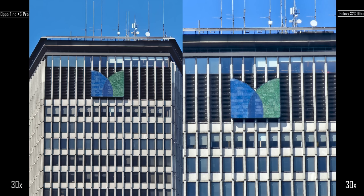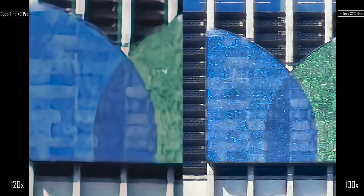And when we move to the final comparison at 100x and 120x, the Galaxy is better at 100x than the Oppo Find X6 Pro at 120x. So take it as you will — it's a bit sharper and cleaner image on the Find X6 Pro on certain images.